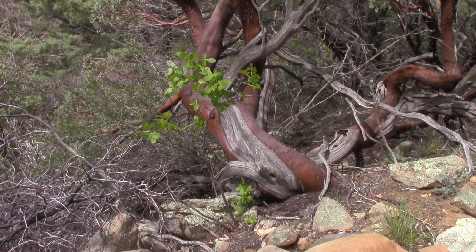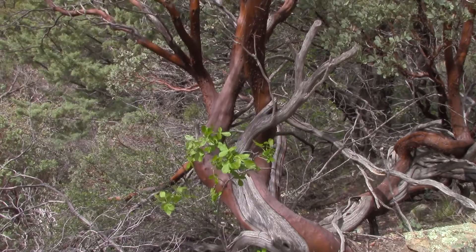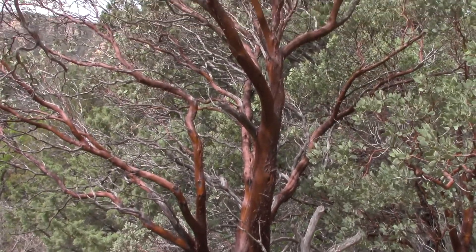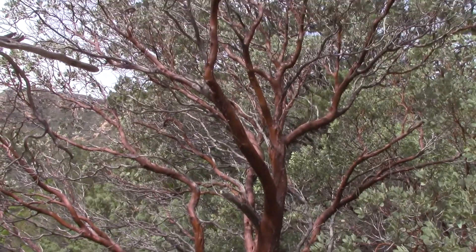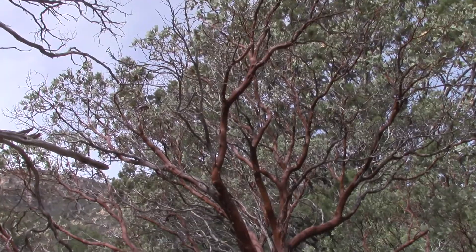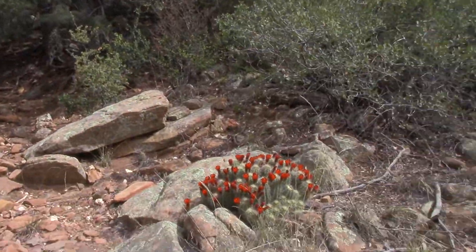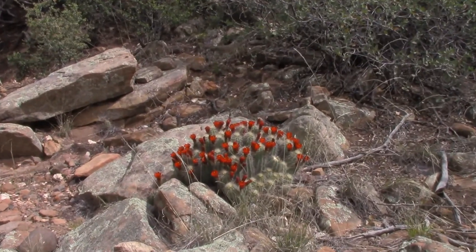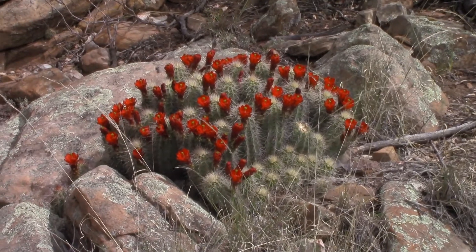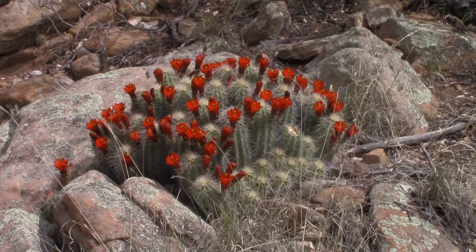I'm way, way, way back in the Jack's Canyon Trail, and the Manzanita trees are just getting bigger and bigger. This one is so beautiful. If I pan around to my right, that's just amazing. Beautiful, beautiful, beautiful.